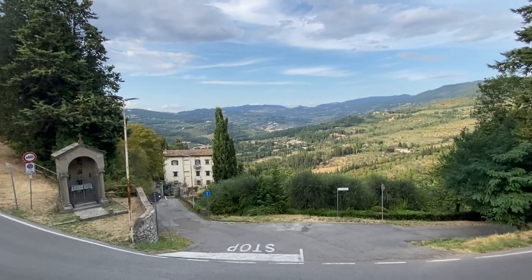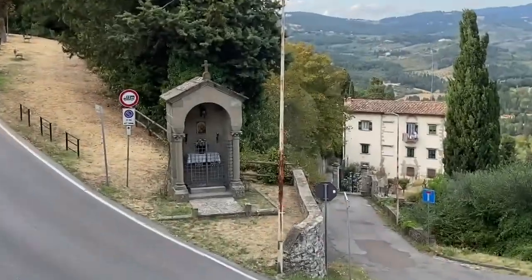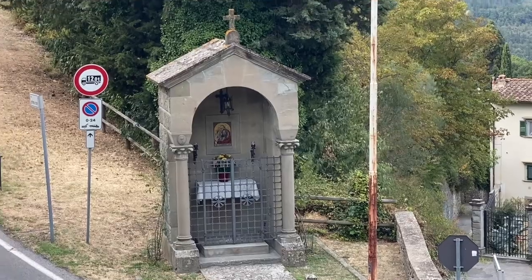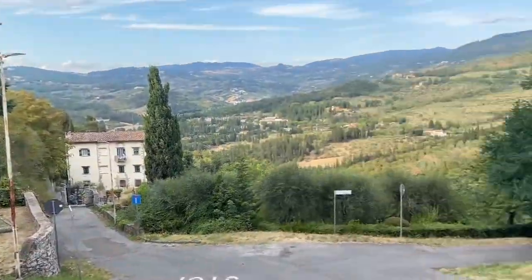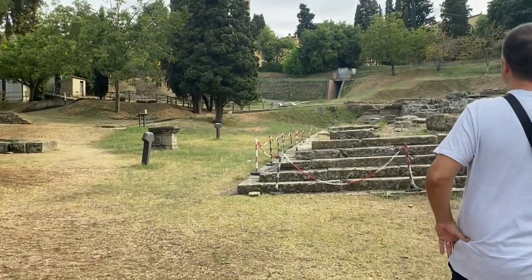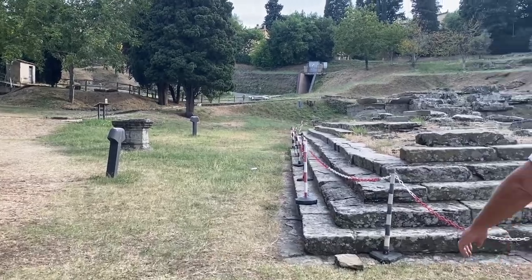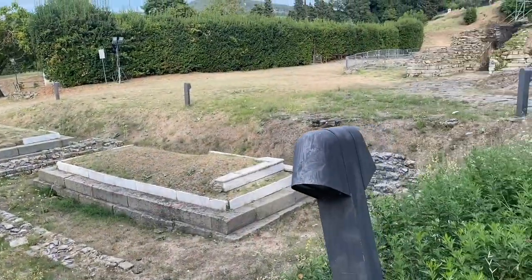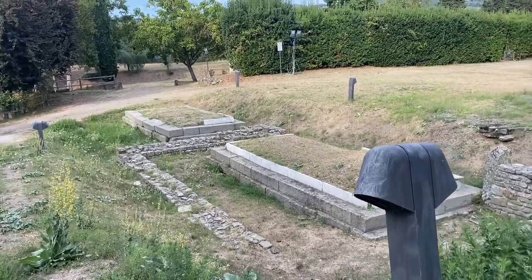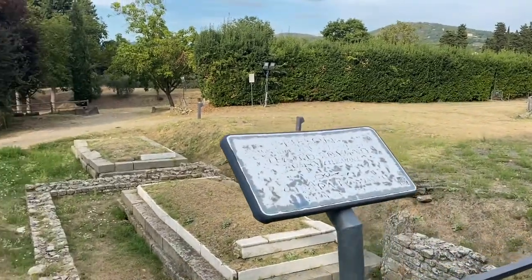Let's go to the amphitheater — we can walk there too. They also have a little church chapel there. It looks like a tomb — like a cemetery, but nothing is placed there anymore.